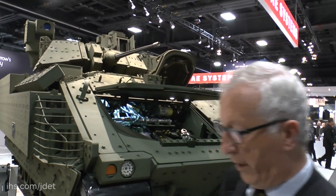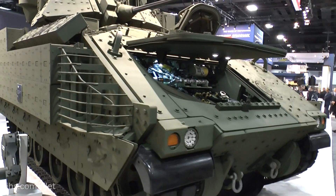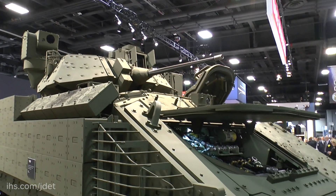What they're showing this year for the very first time is the Bradley new generation prototype. This has been developed by BAE Systems using independent research and development funding, and has been completed in about nine months.